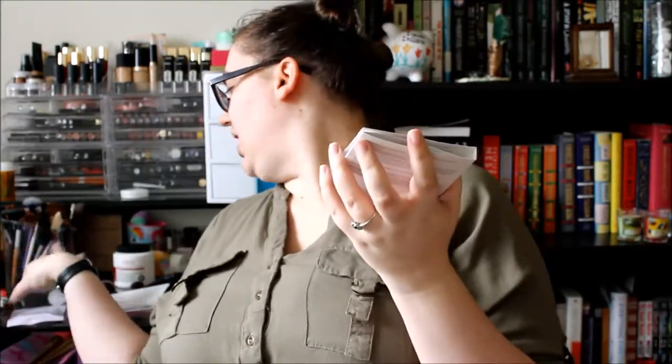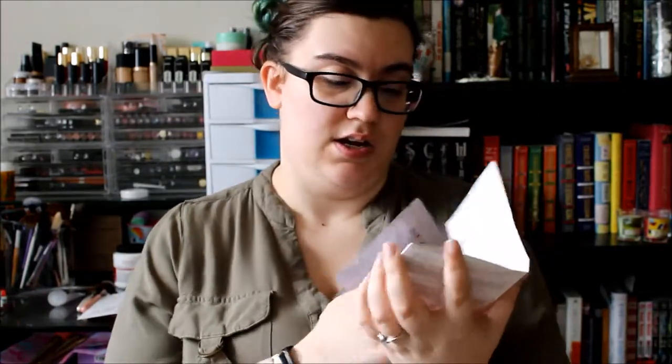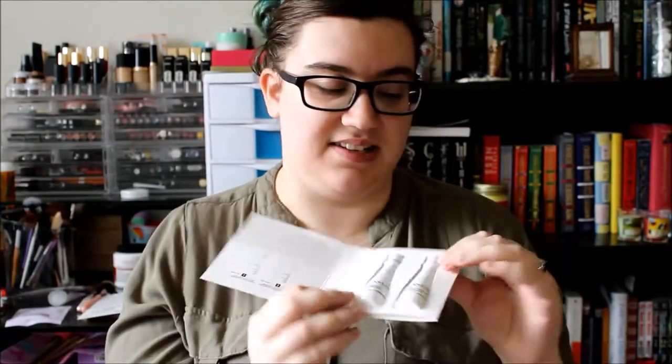The next thing in here is another Nexus sample, so you actually get three Nexus products total. There's a rebalancing shampoo, a restoring conditioner, and then the mask. I'm not sure if you're supposed to use them all together, but it's really neat that they give you that option. I always find sample shampoos and conditioners to be not enough, but these look like decent sizes.